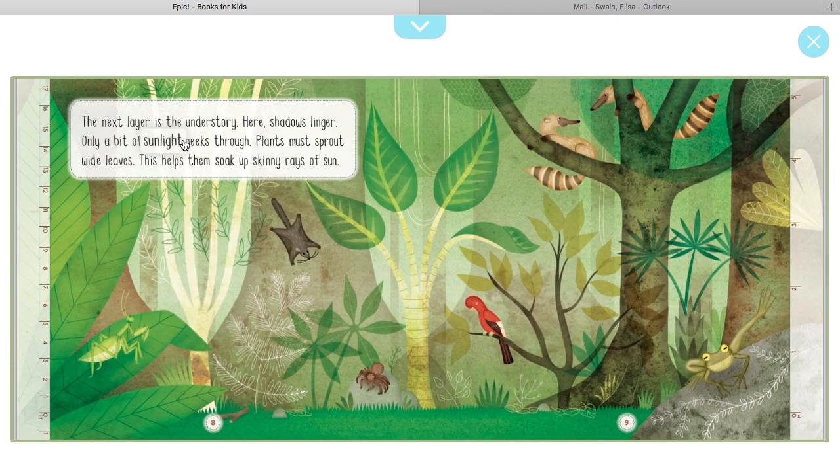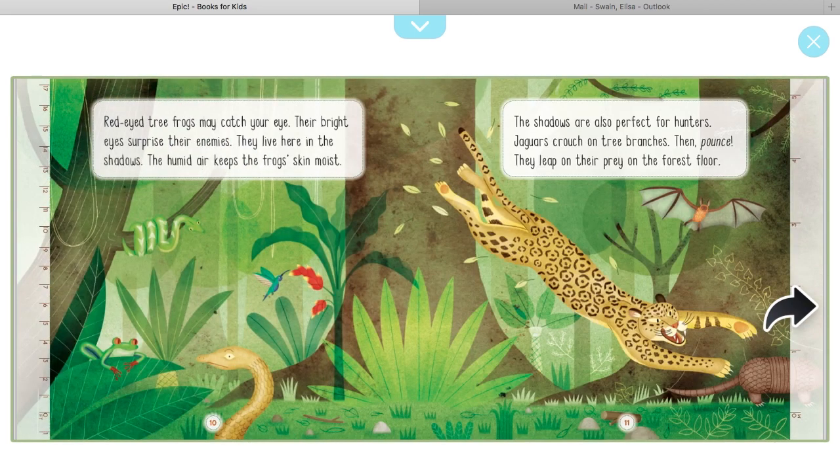The next layer is the understory. Here shadows linger and only a bit of sunlight peeks through. Plants must sprout wide leaves to help them soak up the skinny rays of sun. All right, so we're up a little higher in the rainforest — let's find out what animals live here in this part.